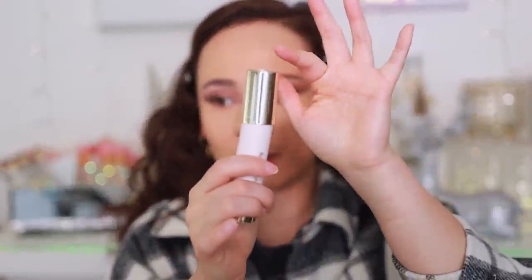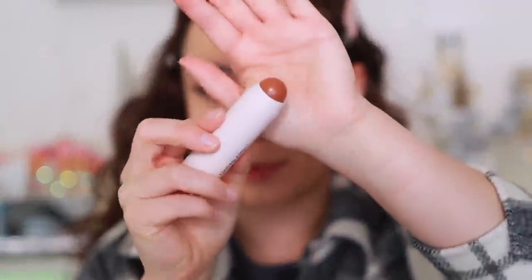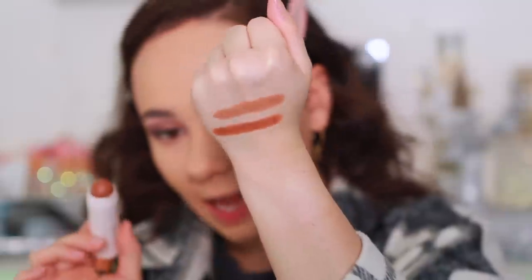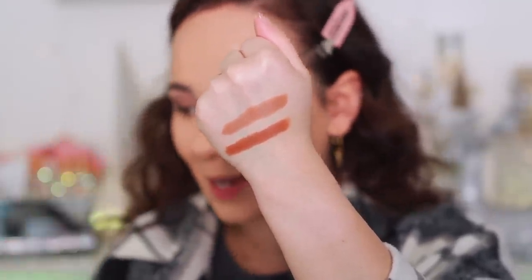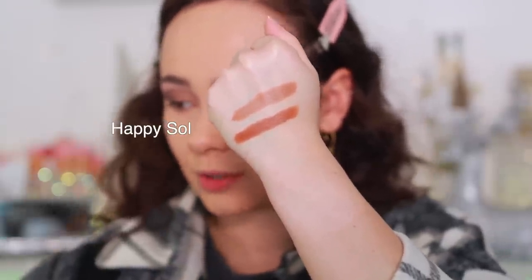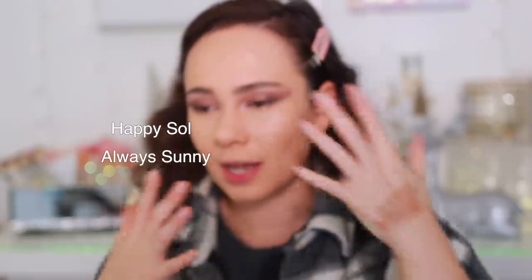I like that this is a snap closure, by the way — make sure you listen for that snap to ensure the product's longevity is secured. The other shade I picked up was Always Sunny; you can see this one is definitely warmer. Happy Soul is more my speed — I think Always Sunny is a bit dark for me. Happy Soul is a light brown with cool undertones, and Always Sunny is a rich caramel with neutral undertones.